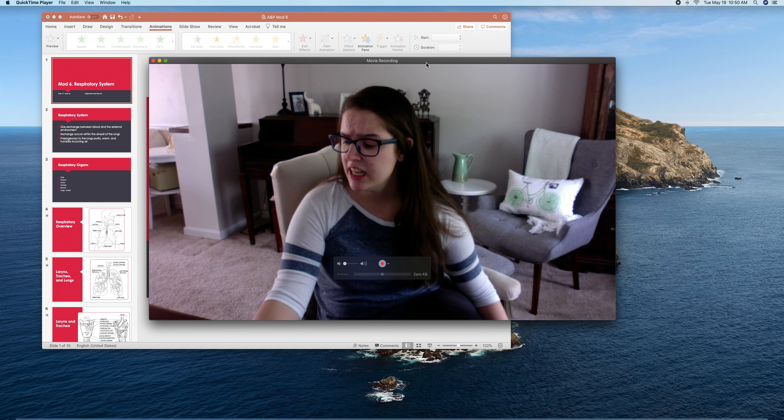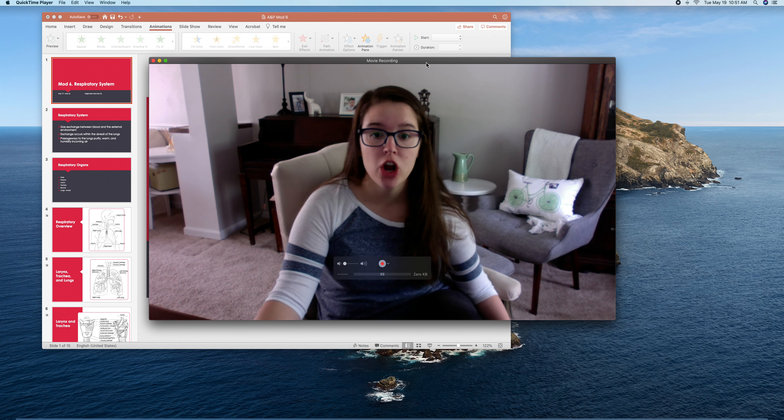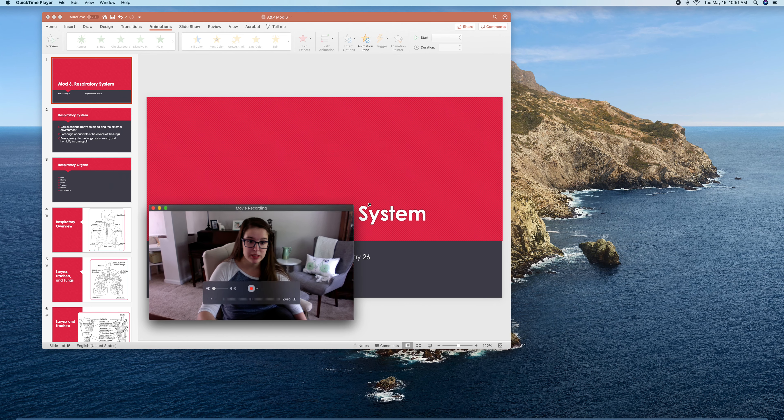We've got three more modules in the school year left, so we're going to be hitting a chapter a week. We're going to do respiratory now, then digestive, then reproductive. I'm going to cover mostly just anatomy with touches of physiology here and there. Let's dive into this week's PowerPoint.